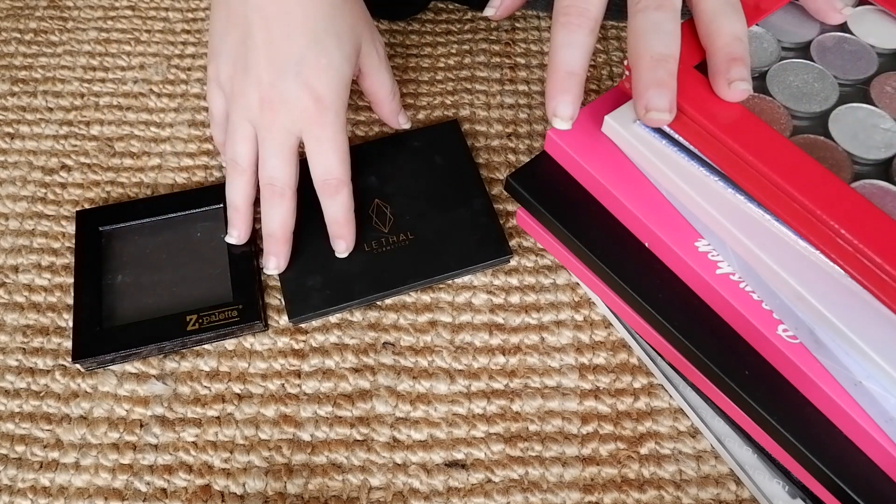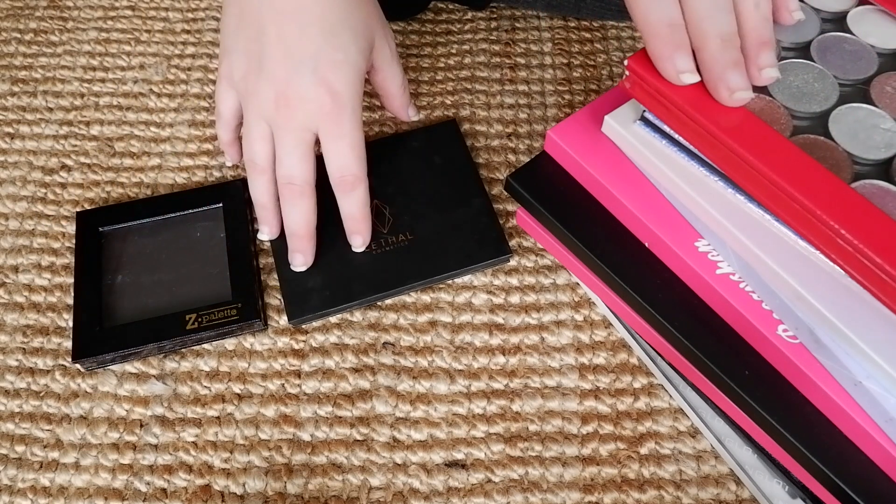Hi there, welcome to Floating in Dreams. Today's video is going to be one where I'm creating some fantasy eyeshadow palettes.